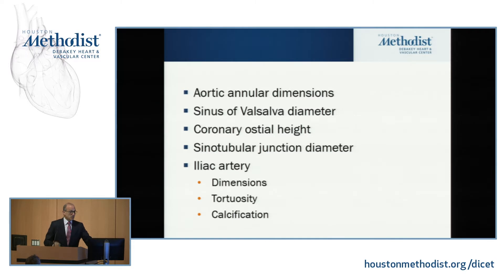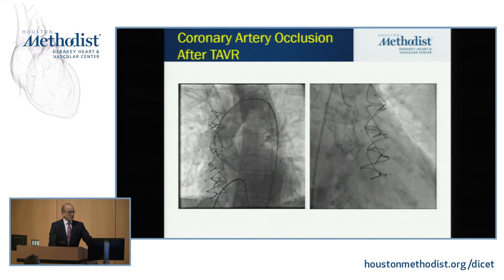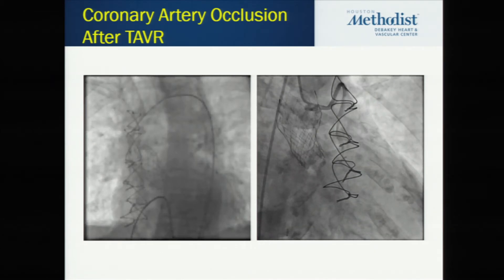So as we're imaging for TAVR — and let's start with TAVR because it's the most straightforward of the procedures I'm going to talk about — these are the things we really need to know: aortic annular dimensions, sinus of Valsalva diameter, that is how big is the area where we're going to try to put this valve. We want to make it sit tightly. We don't want space around it, but we do want space in the sinuses of Valsalva so blood can get into the coronary arteries. Let me show you one of the things we try to avoid — coronary artery occlusion.